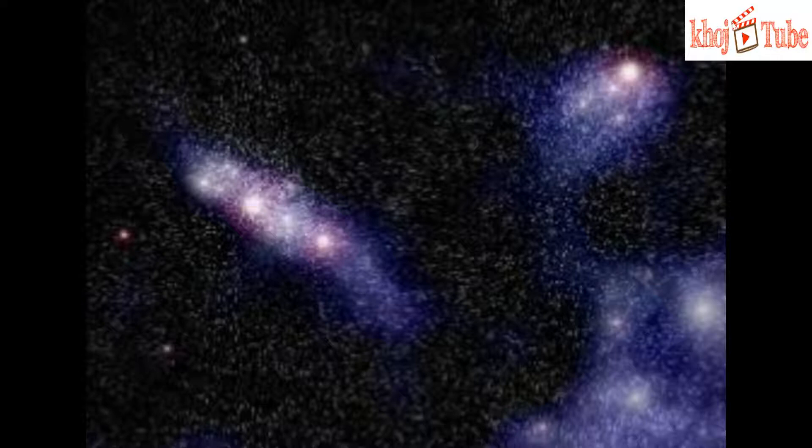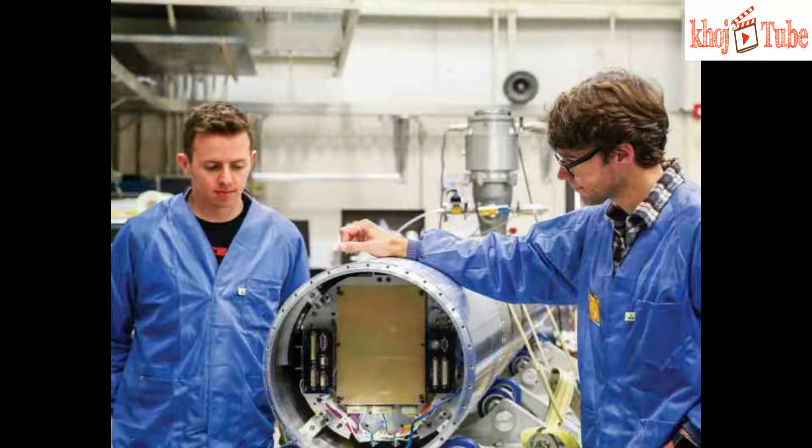CHEF-4 will point at the star Gamma Ara, which shows an unusually powerful stellar wind. CHEF-4 will also examine the interactions of that stellar wind with the surrounding interstellar medium, to study the excitation of atoms and molecules in the interface region.